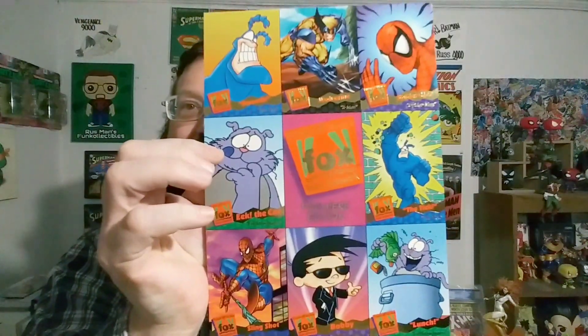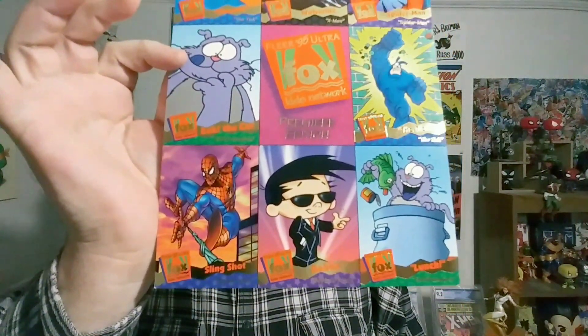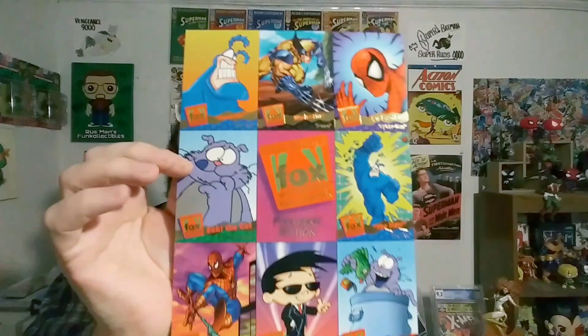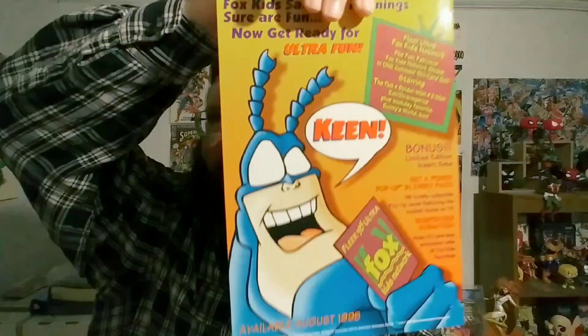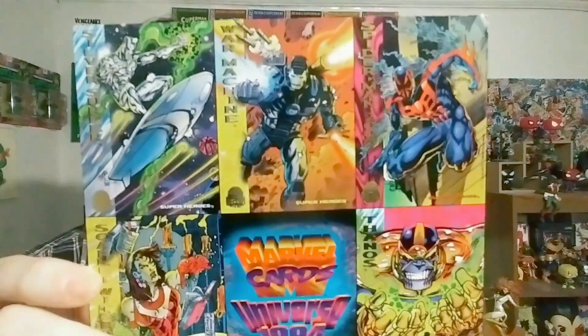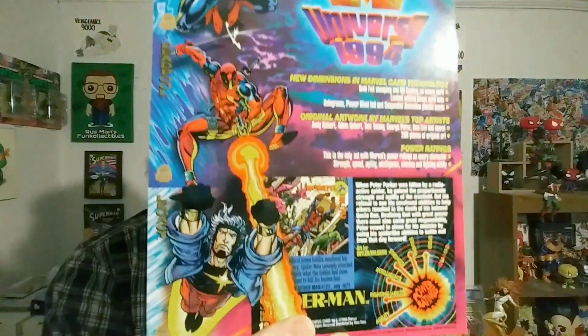I've got to show these promo cards first. Check this out — they're uncut sheets. These were the Saturday morning cartoon set. I used to watch Bobby's World all the time, man, and X-Men and Spider-Man and The Tick. This is awesome, brother. We have another uncut sheet — some awesome Marvel cards from 1994. Check that out, man. That is so cool.